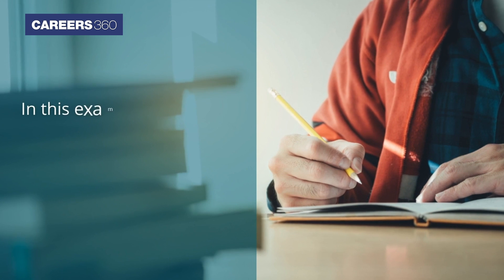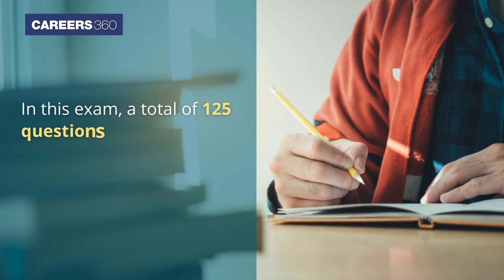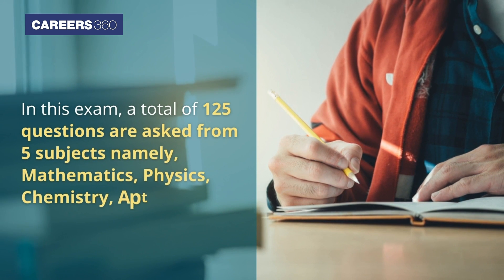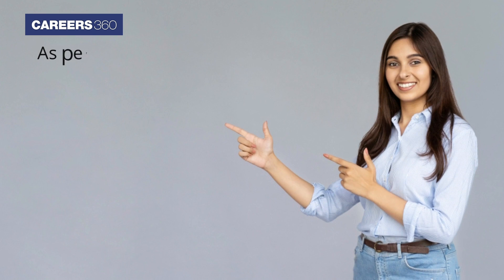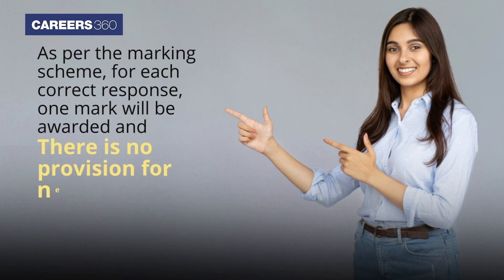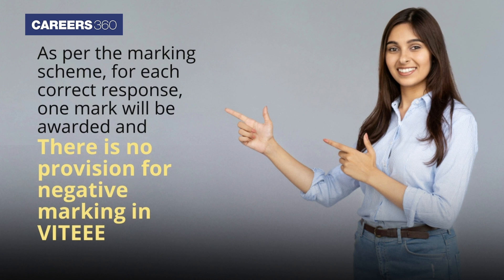In this exam, a total of 125 questions are asked from 5 subjects, namely Mathematics, Physics, Chemistry, Aptitude and English. As per the marking scheme, for each correct response one mark will be awarded and there is no provision for negative marking in VIT AAA.